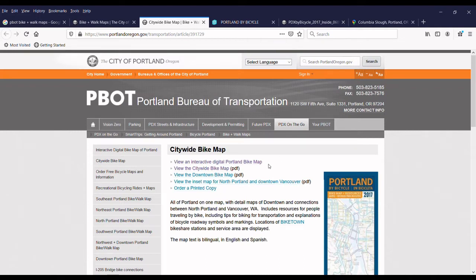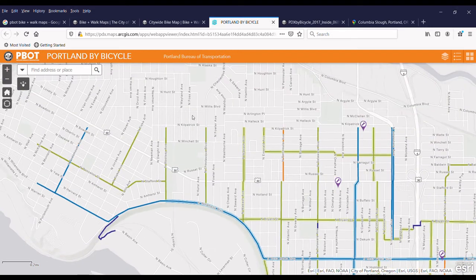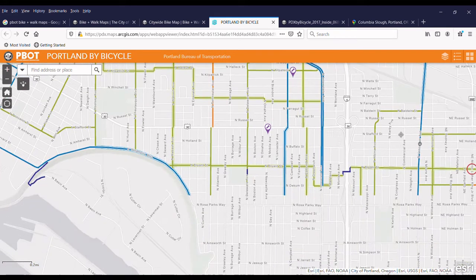Going to the citywide bike map, there are two main resources. The first is an interactive digital map — clicking on it brings up a window where you can click a button to see the legend showing what the different colors mean. There's a neighborhood greenway section and a shared roadway section, though it's a little bit hard to see the distinction between those. It is pretty easy to drag your mouse around to find different areas of the city.